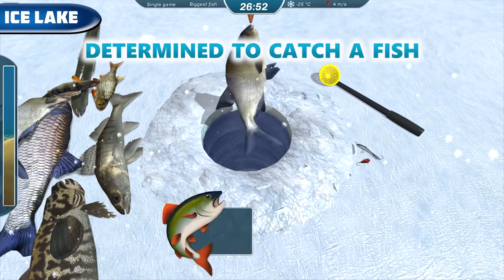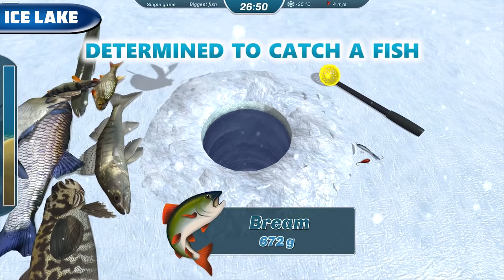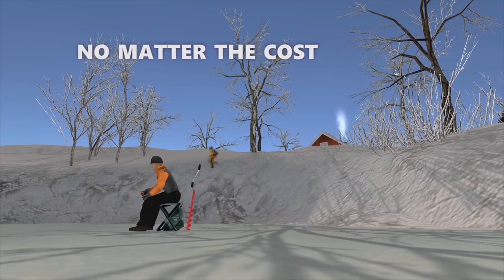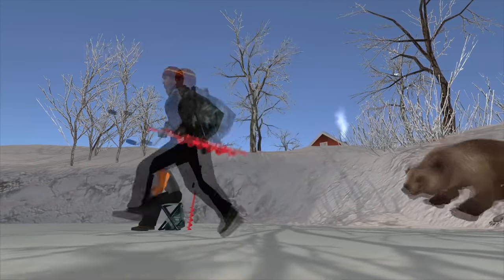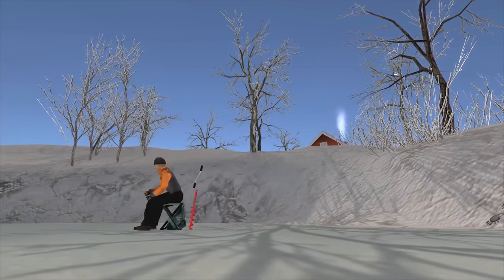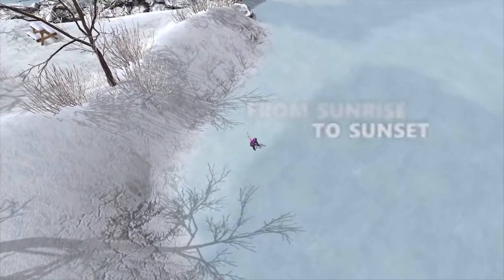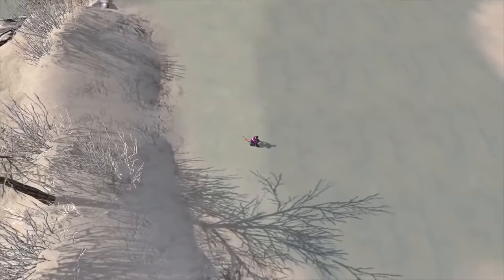Ice Lake — ice fishing in VR. Can that be fun? Yes! We can either chill out and fish in awesome graphics and realism, or compete in multiplayer versus time or against our competitors. The game is available on Steam VR for $15.